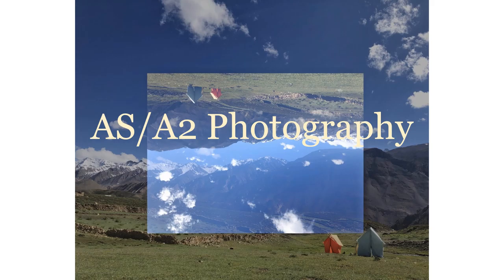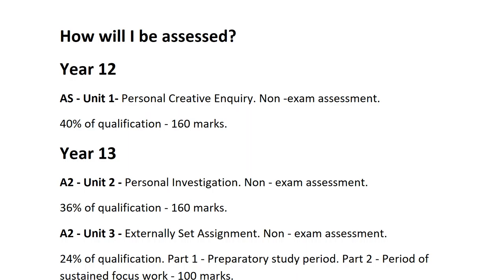Hello and welcome to AS and A2 Photography. It's important to mention that the entirety of Year 12 is coursework based, with the AS qualification amounting to 40% of the full A2 qualification. Year 13 is then divided into two units: personal investigation and externally set assignment.